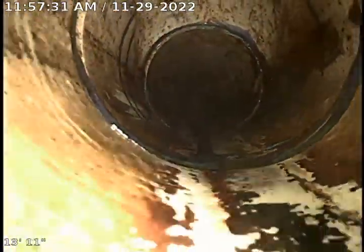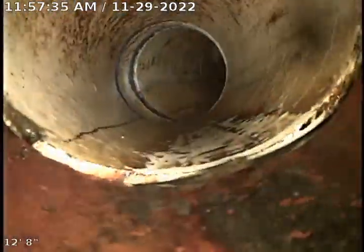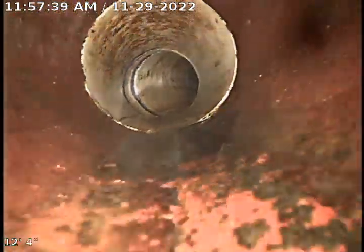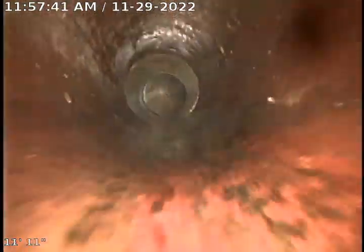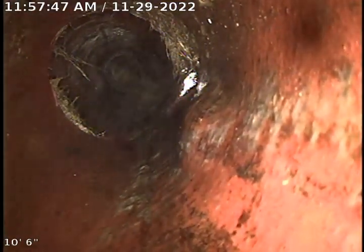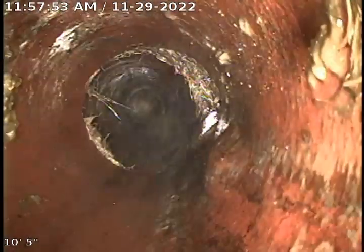As we're pulling back, we're pulling into 4-inch clay tile. And as we're pulling back, you'll see there is a slight root intrusion right there. There's also a little bit of what looks like a blister in this line, right at about 10 feet out.